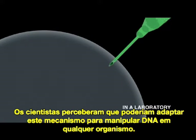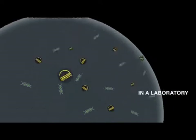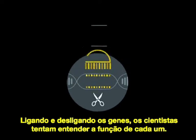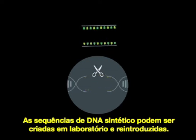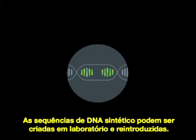Scientists realized they could adapt this mechanism to manipulate DNA in any organism. By turning genes on and off, scientists can begin to understand gene function. Synthetic DNA sequences can also be engineered in the lab and spliced in at the site of the cut.